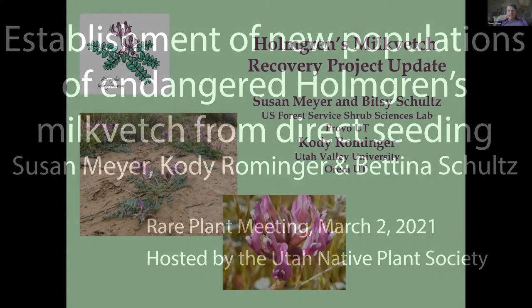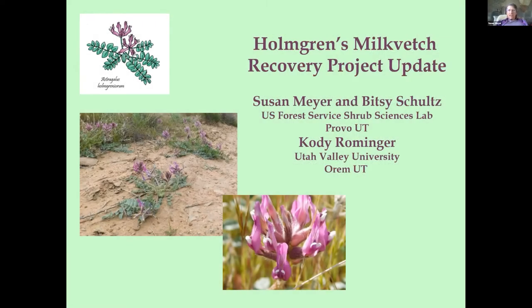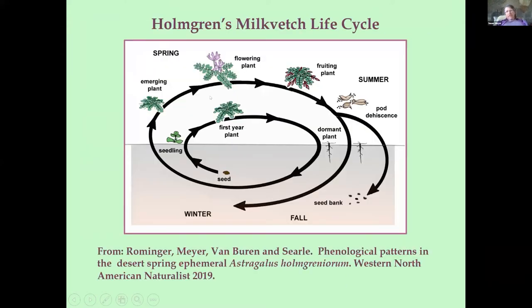I have the pleasure of giving a talk today about a hands-on project. A lot of what we're doing is sort of seeing how the furniture is arranged on the Titanic, I'm afraid — but we're trying to actually throw some lifeboats in the water for this plant. It's a listed endangered species; all the known stamp populations are within 10 miles of St. George. It's on the brink of being swallowed up by development. Our objective is to start new populations on federal land further away from St. George, in suitable habitat.